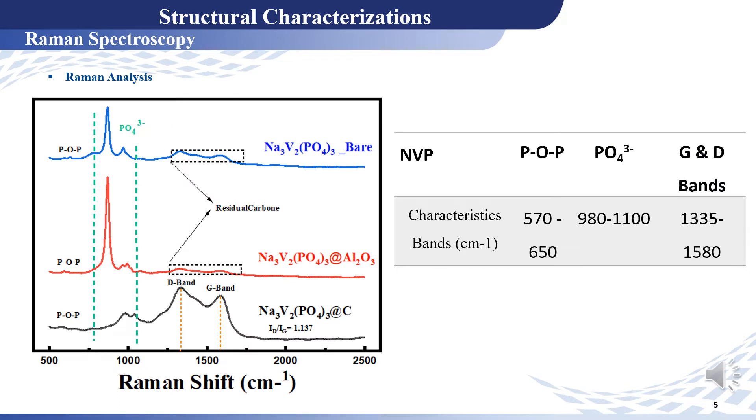Concerning the Raman spectroscopy, we observed for the three samples the presence of bands characteristic of phosphate. We also note the presence of D and G bands characteristic of carbon.